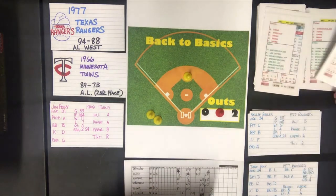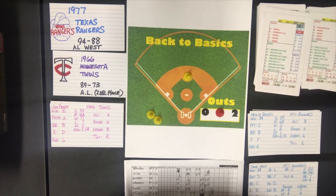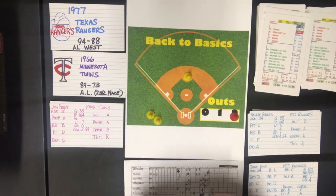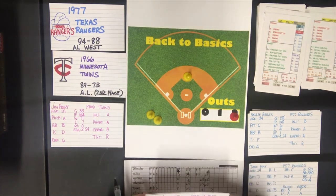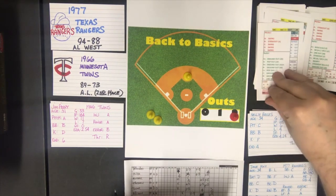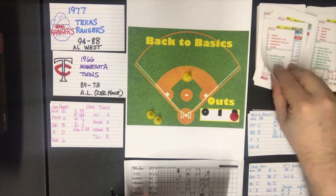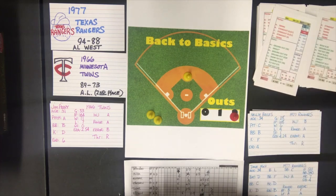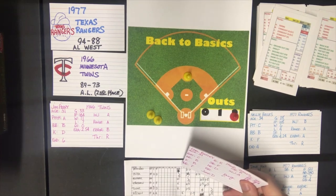Rich Rollins is up with one down against a C pitcher — swing. He is a batter D, and he gets a strikeout if his strikeout rating is B, C, D, or F, and it is. Rollins strikes out, two away. Ulander comes up with two down and a man at second — against a C pitcher he swings. He is a batter D, and that is a strikeout if his strikeout rating is D or F, and it is. Ulander strikes out. Twins get no runs in the eighth.